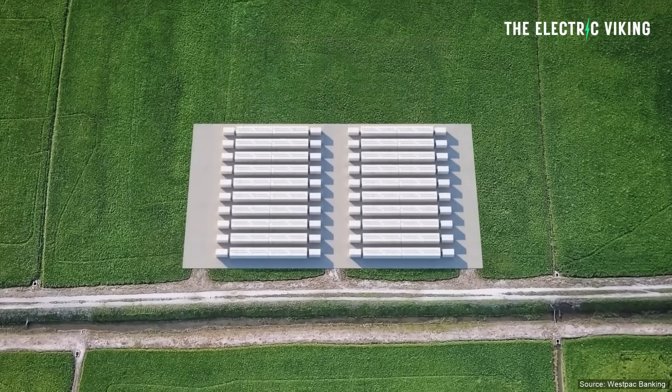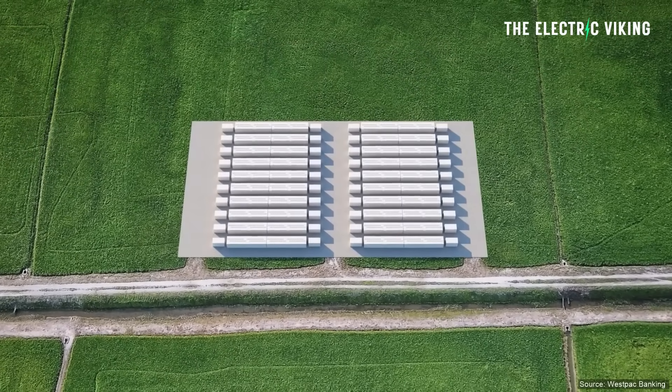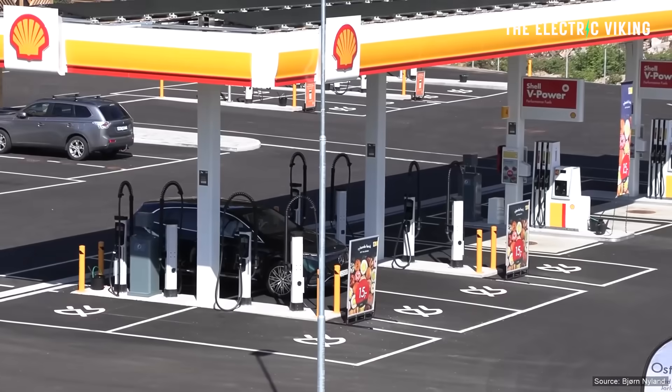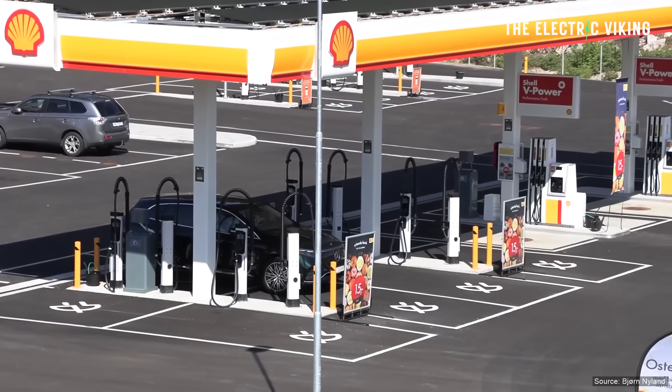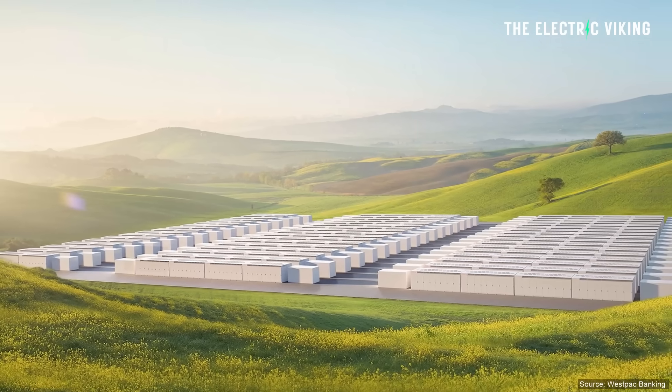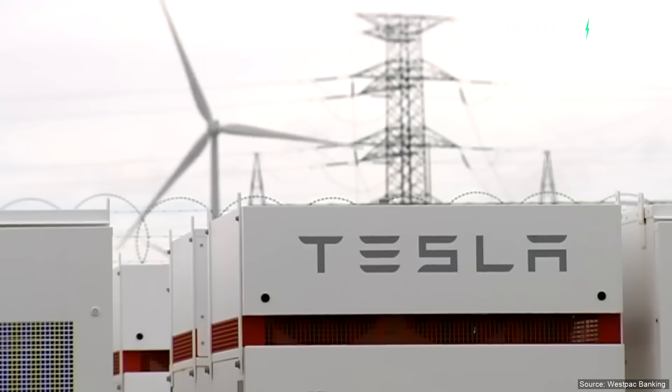Energy Australia, the major electricity supplier in Australia, and Shell, one of the world's biggest oil companies, have decided they want to get into batteries. This is not really done by the government — these are private companies saying they can profit from installing a battery. A lot of people think coal is more profitable, but as you can see, private investment money is saying the complete opposite.